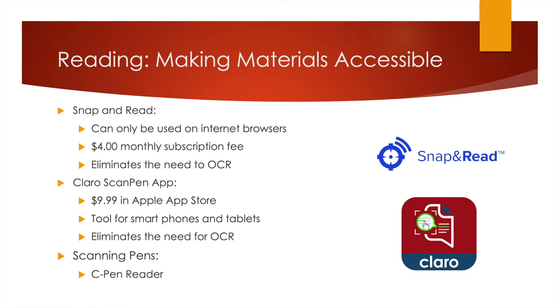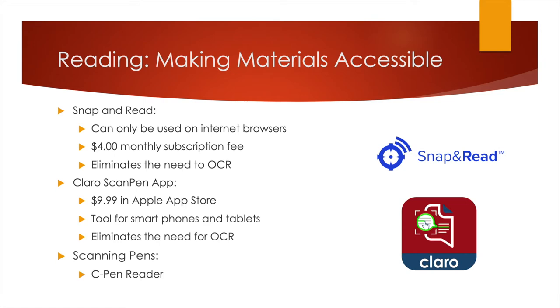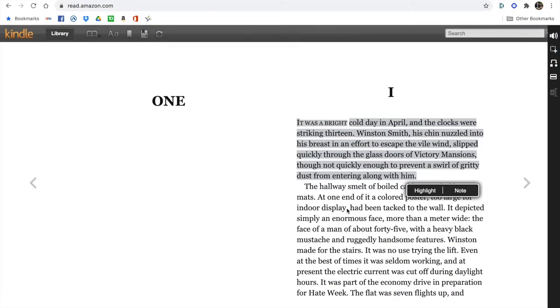If you don't take anything away from this video, pay attention to this. I'm going to show you two apps that I think any student with a learning disability should really consider getting. The first one is called Snap and Read. This program is absolutely phenomenal. Kindle doesn't make documents easy to use, and I'll show you what I mean.